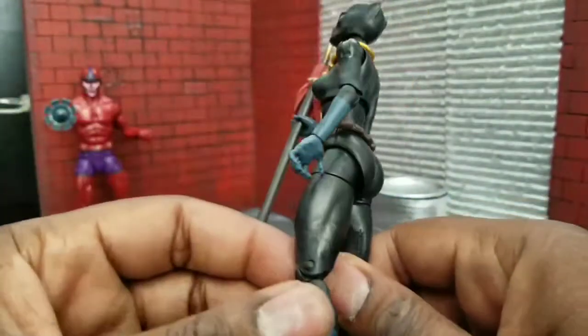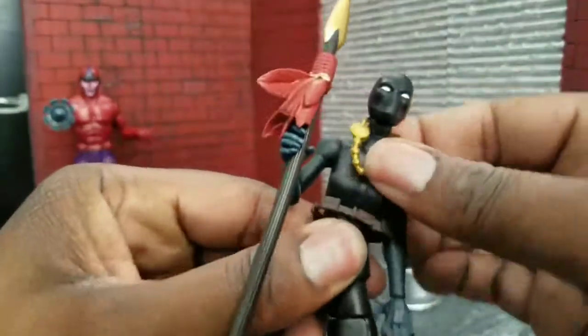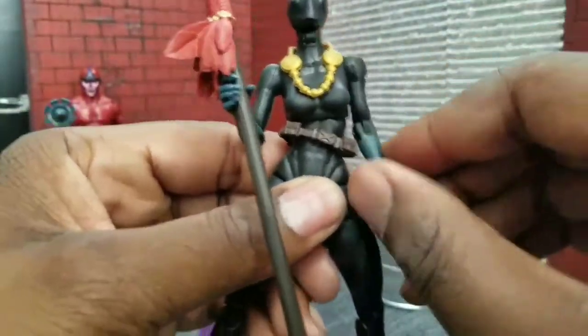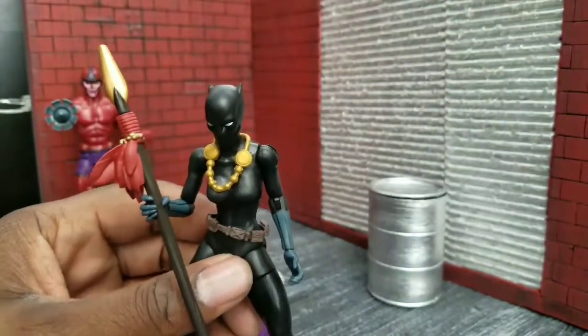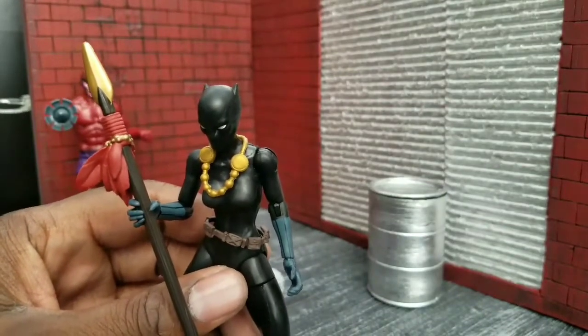She looks good. Nice articulation besides all that. Not a real good ab crunch, but not terrible — about the same as female Legends. Love the hands. The head is pretty cool. At the end of the day we can nitpick things we want to, but I'm still happy we got her. I never would have expected us to get the Shuri Black Panther figure. I dig it.